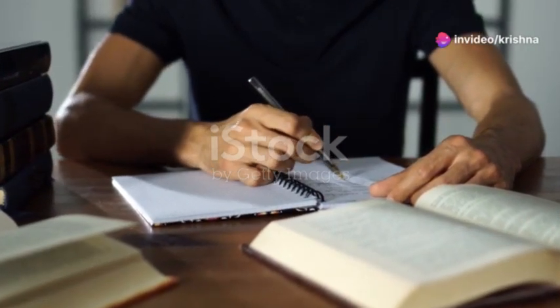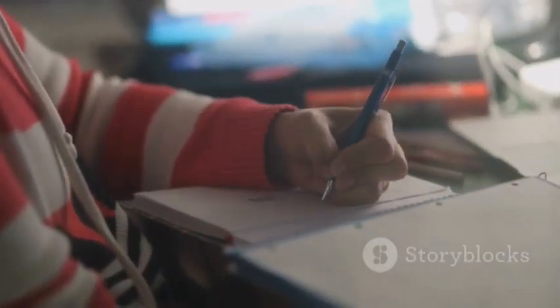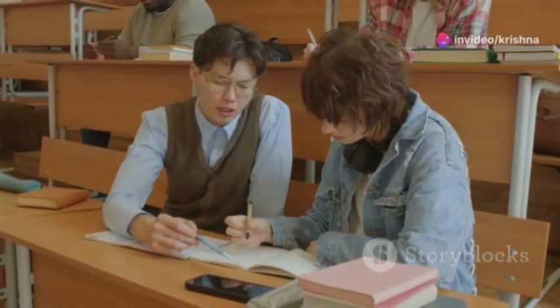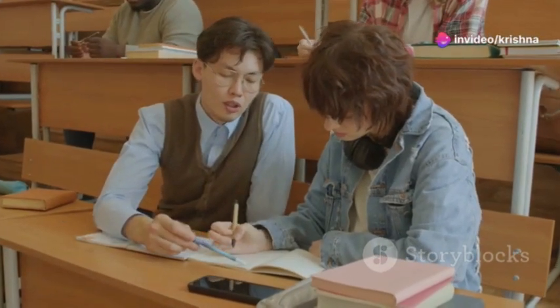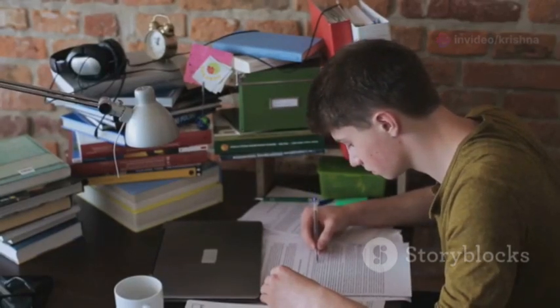Taking notes is just the first step. To maximize their value, incorporate active learning strategies. Summarize main points in your own words after each study session, teach what you've learned to someone else to reinforce your understanding, and use active recall by testing yourself on the information from memory.